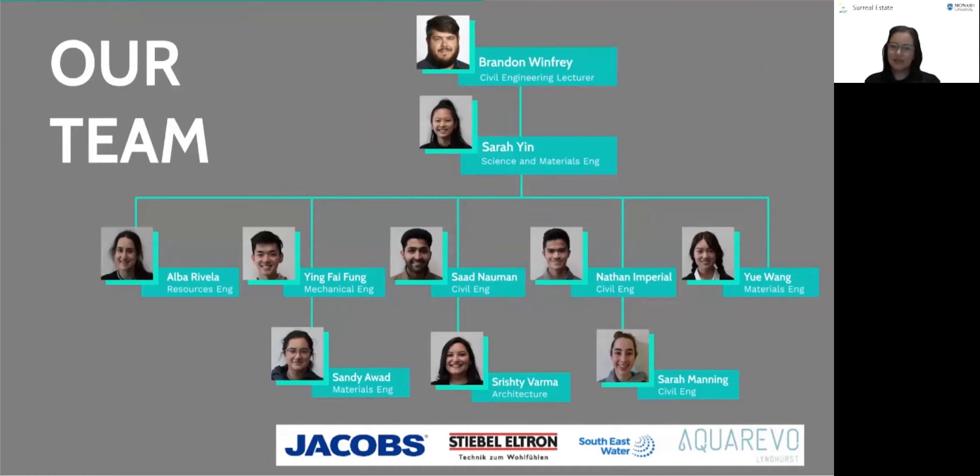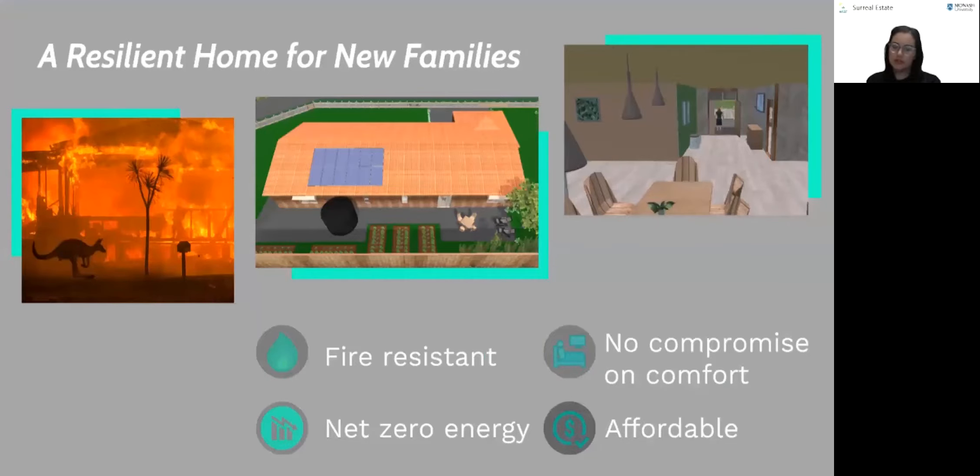Hi, I'm Sandy and I'm here to present the future of housing for young Australian families. I'm joined by my team at Strishti and we are part of Surreal Estate. The idea for this home came from the heart-wrenching bushfires we saw rage through Australia as over 2,000 homes were destroyed. To prevent this same devastation from reoccurring,